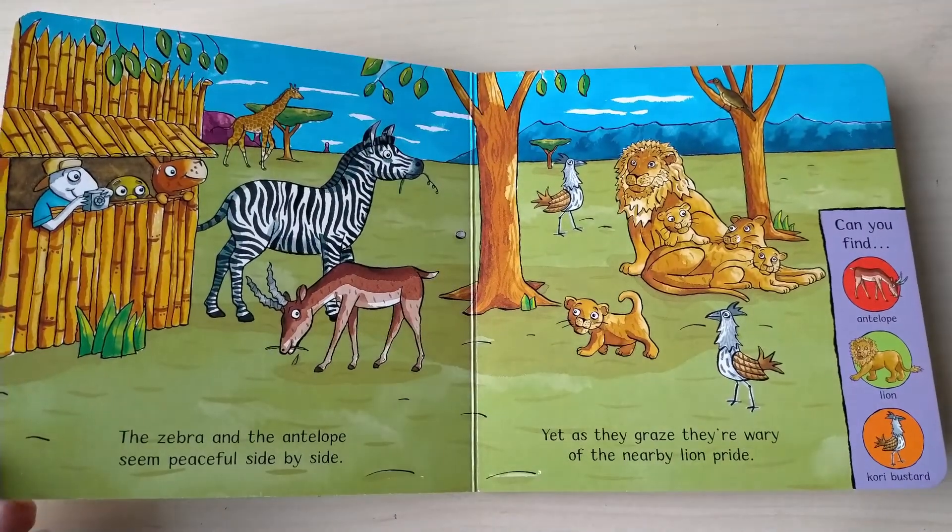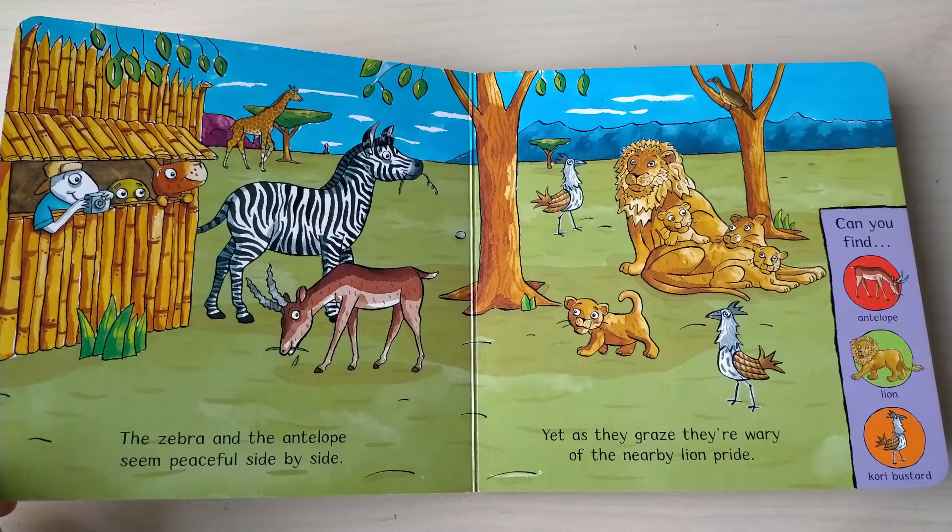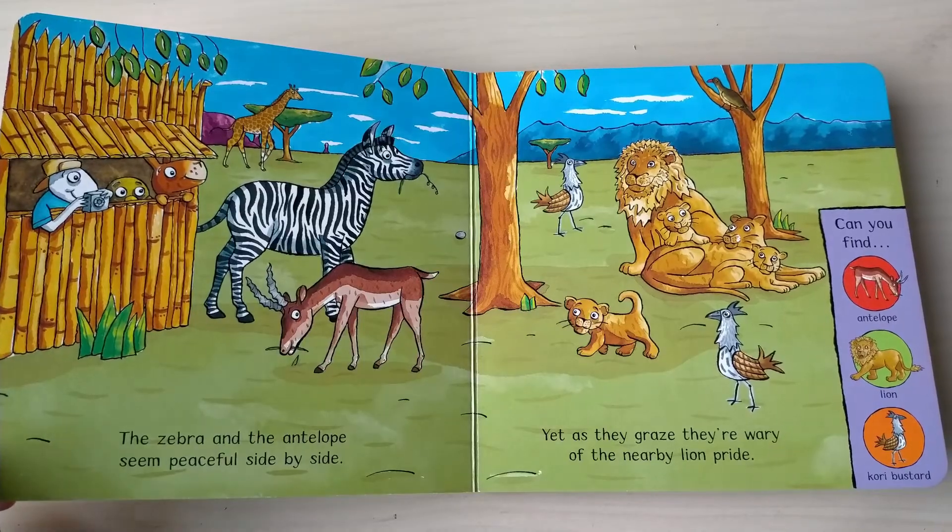The zebra and the antelope seem peaceful side by side, yet as they graze they're worried of the nearby lion pride. Can you find antelope, lion, kori bustard?